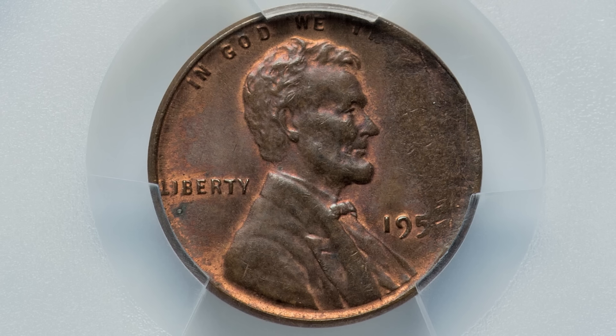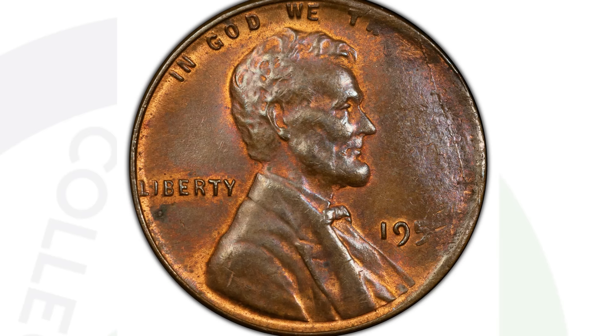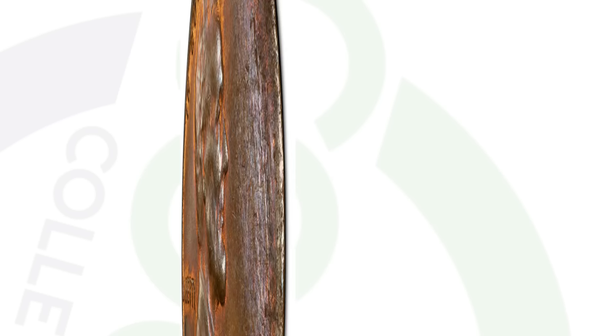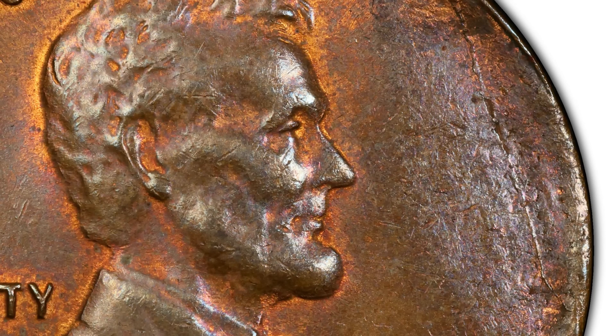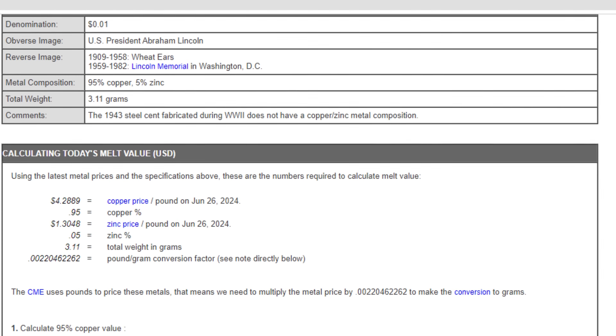Here's another no-date coin from the 1950s — you can partially see '195' on the date. This coin has a tapered planchet error, weighing only 2.53 grams instead of the correct 3.1 grams. It's not extremely valuable, but it still sold for around $50 at auction.